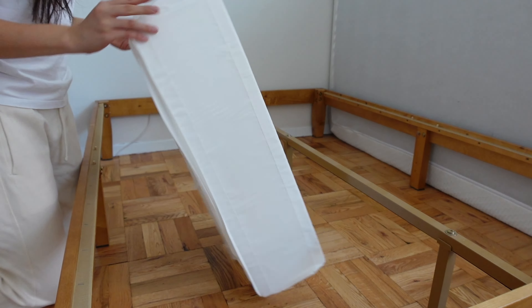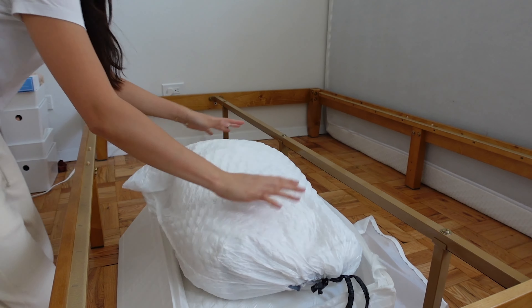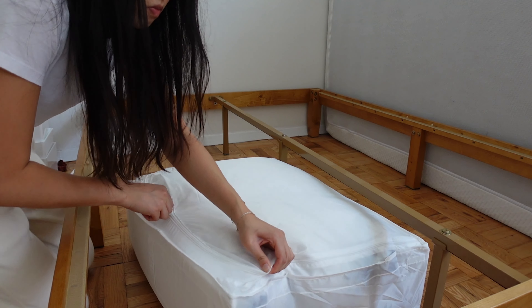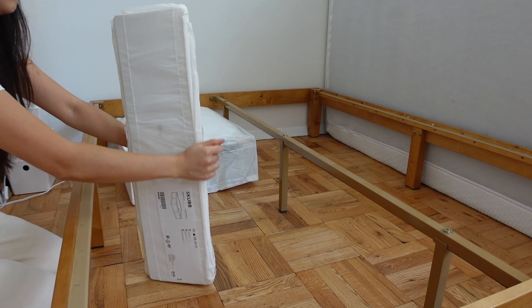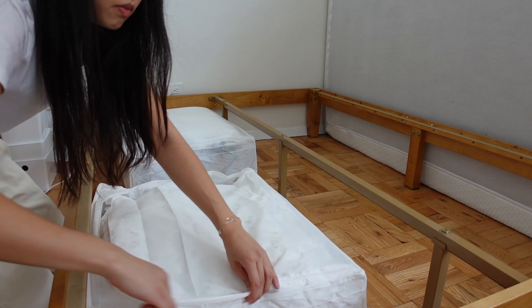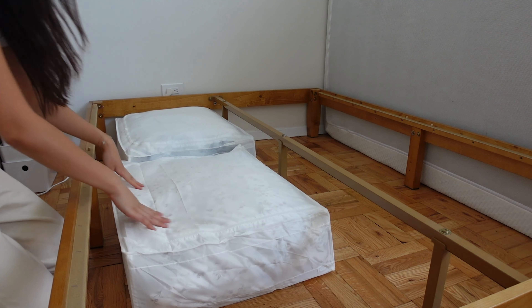My method is straightforward: clear everything out, decide what stays and what goes, then put everything back in an organized manner. For this task I bought two organizers from IKEA to store extra bedding and linens. I might go back to purchase more because they fit so well under my bed and made everything look so much neater.